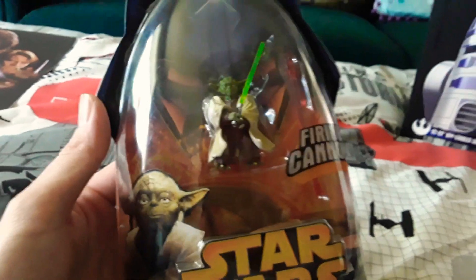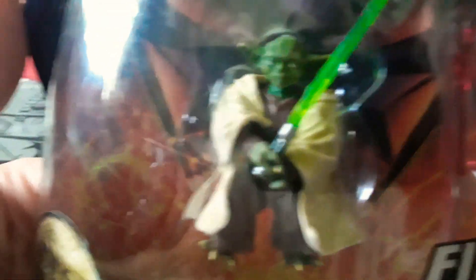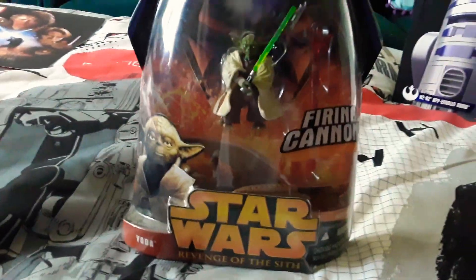I still remember to this day my mum saying to me, 'How much did you spend on this tiny piece of plastic?' Yoda, mum, sorry. Now I've got a few of these guys, so here's Yoda.